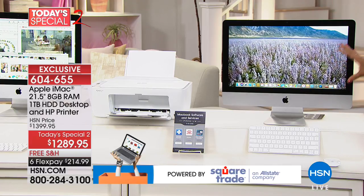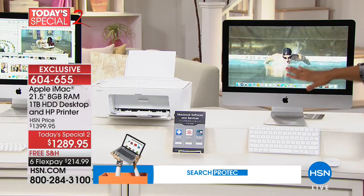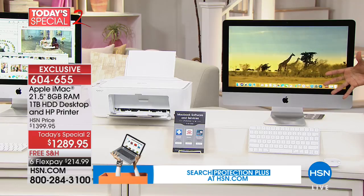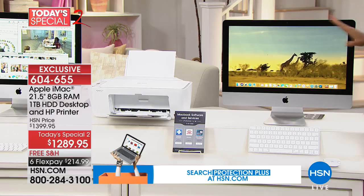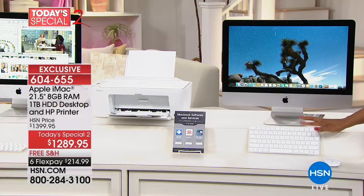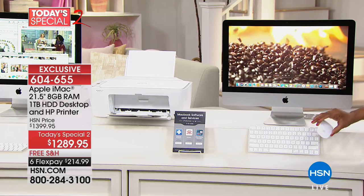It looks like a television, doesn't it? A lot of people will use it as their TV in addition to all the computing, movie watching, research, and internet surfing. This is the entire computer. Of course you get the wireless keyboard and the wireless mouse — everything all nice and sleek.